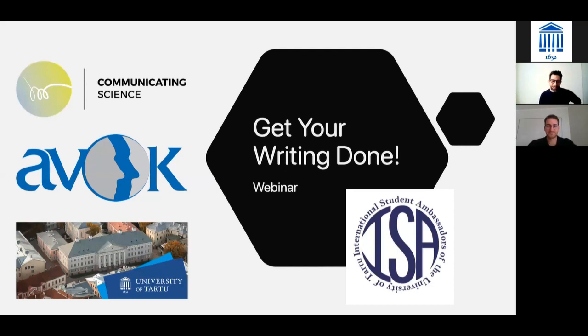Thank you, Mete, and thank you to the International Student Ambassadors for organizing this event. I was contacted again by the ISA, I think maybe two weeks ago, to ask whether I can run this event again. We did this last year during the first lockdown, and at that time the hope was that we would not need to repeat it. But here we are a year later. You are one year further in your studies, working on your thesis.